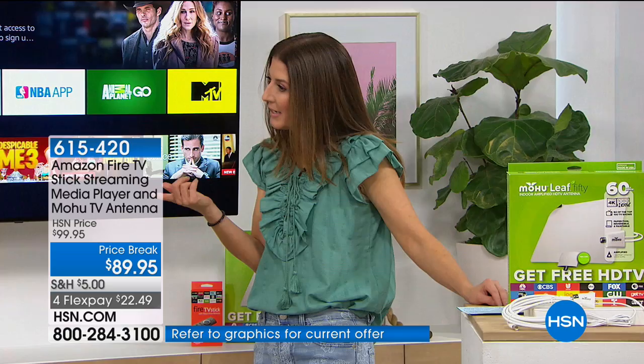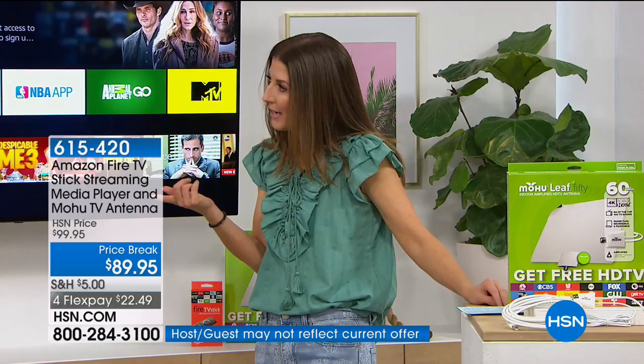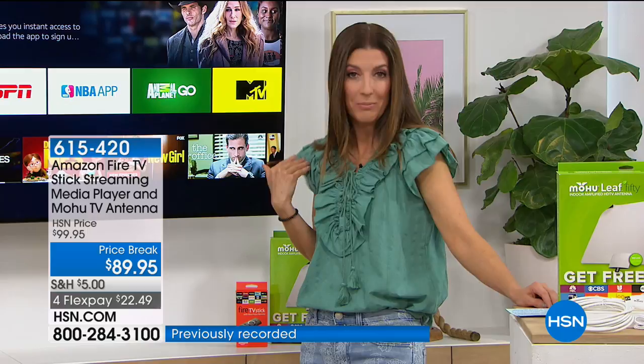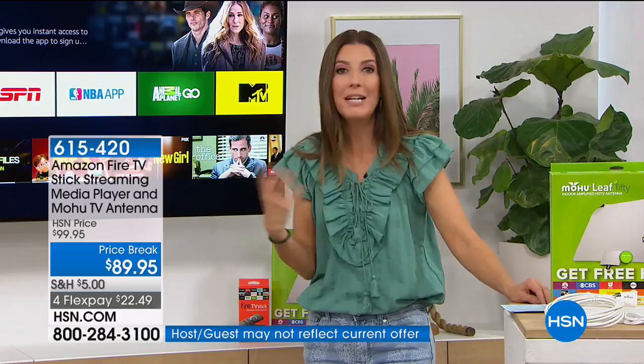Do you know how quickly it's going to pay for itself? Just if you travel with it — probably in a month. I was traveling to Nashville and I went to watch a movie at the hotel. It was $20 to rent the movie in the room. If I had my Amazon Fire Stick, I could have just brought it with me, plugged it in, and played that movie.